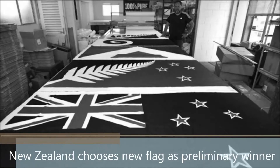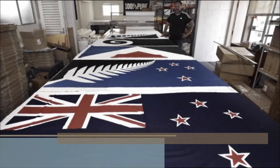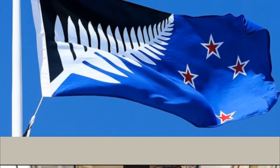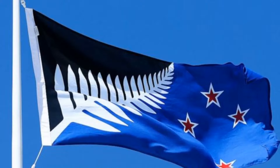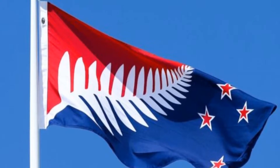New Zealanders have picked a blue and black design with the silver fern as the preliminary winner in a referendum on a possible new national flag. The runner-up is a similar-looking red, white and blue design. The final result will be announced on Tuesday after late and overseas votes are counted, and may change as the winning margin is narrow.